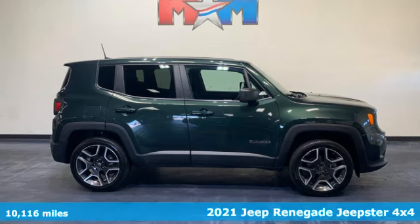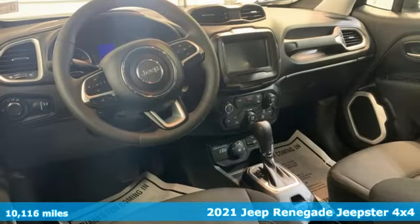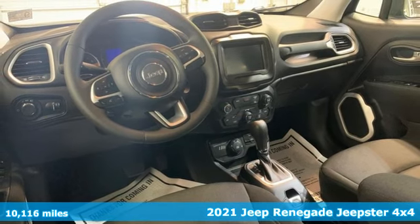Here's a 2021 Jeep Renegade. Run wild and free with no limits in this adventure-ready Renegade.